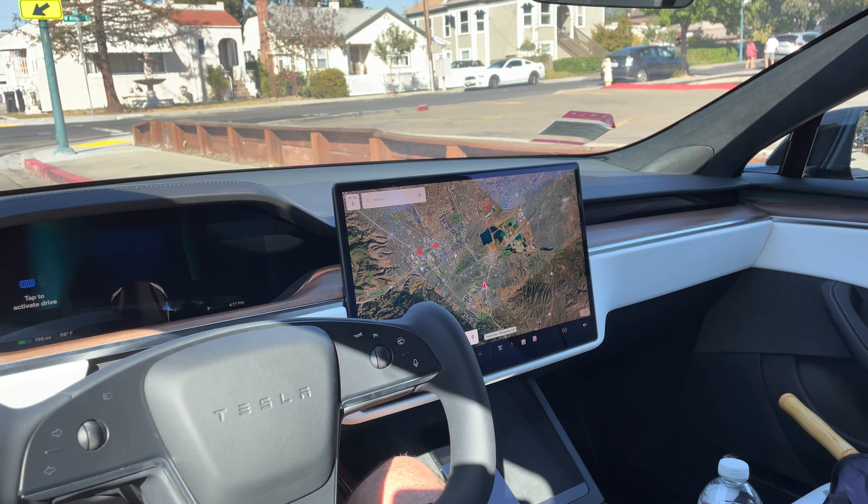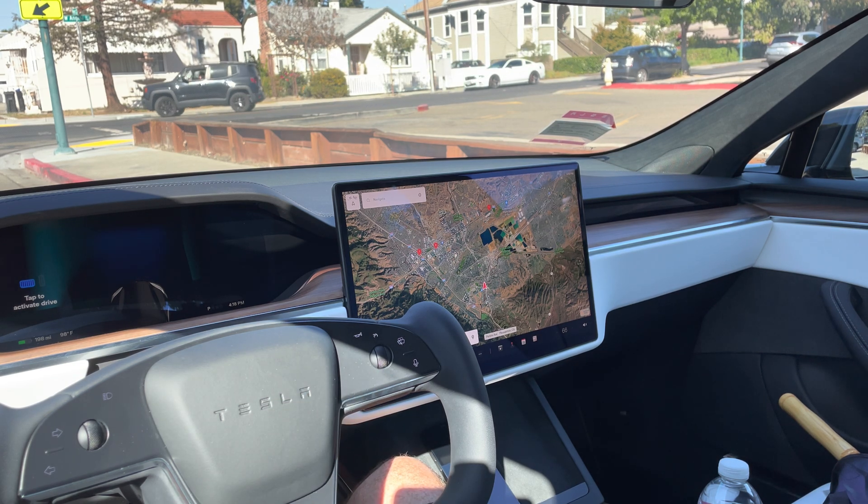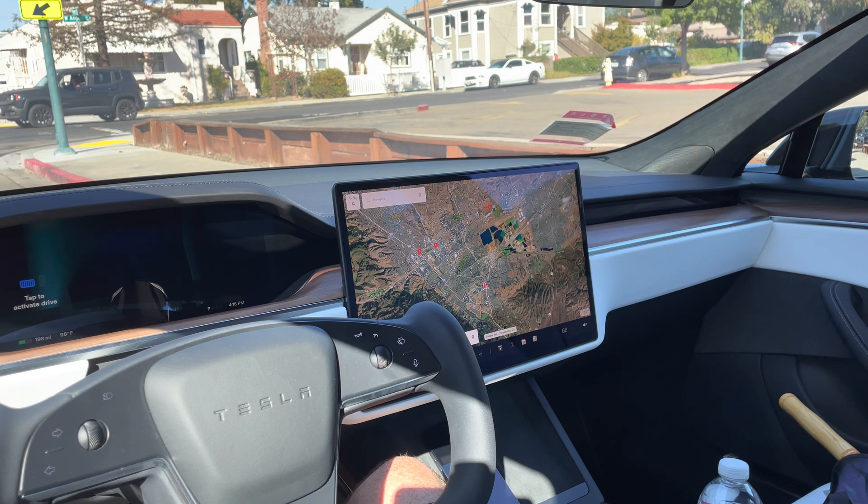This test does not include the new noise canceling software update — Tesla has yet to release that. I'll post another video when the noise canceling does come out so we can do a comparable test. I'll come back to this exact same location and the same roads when the noise canceling software update does come out. Consider this part one for measuring the decibels in the cabin while we're driving.